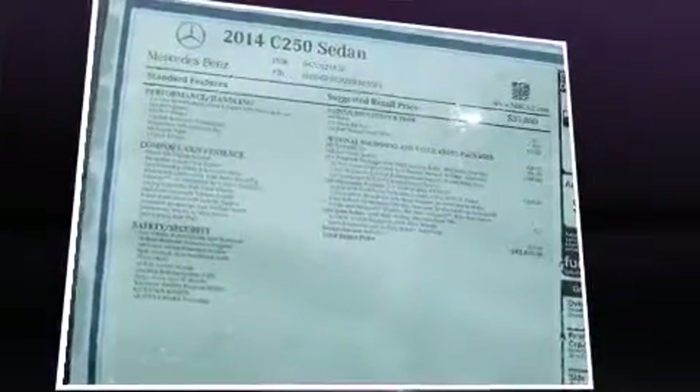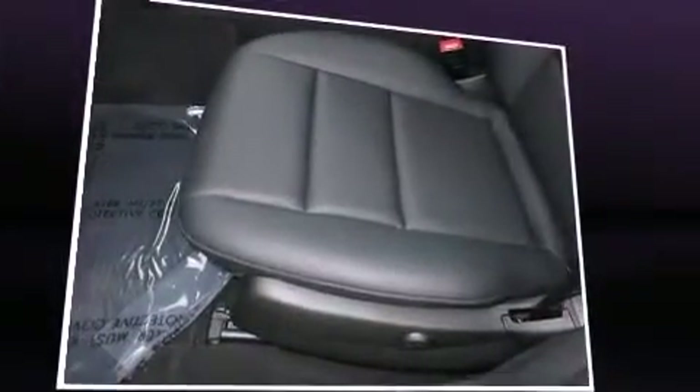It includes power seats, variably intermittent wipers, power door mirrors and heated door mirrors, and one-touch window functionality.